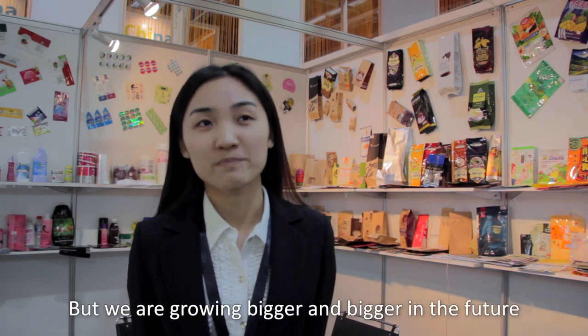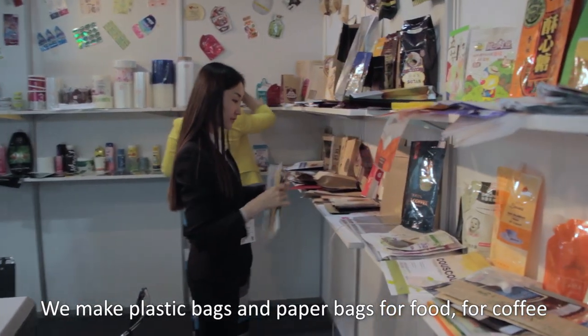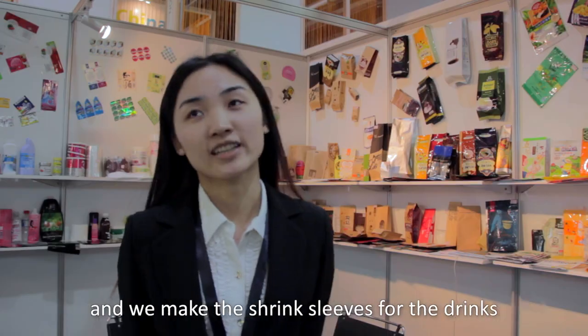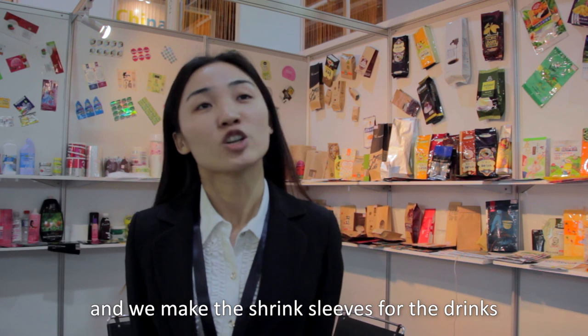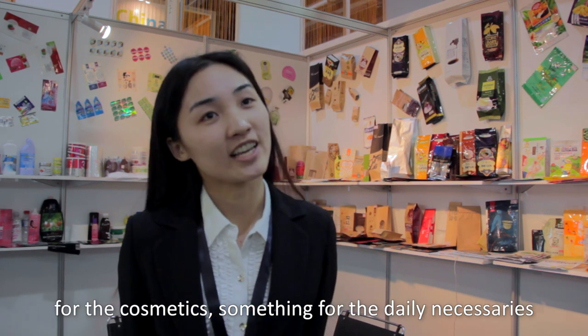We are growing bigger and bigger. We make plastic bags and paper bags for food and coffee. We also make shrink sleeves for drinks, cosmetics, and daily necessities.